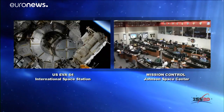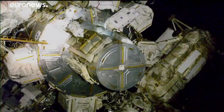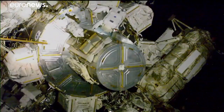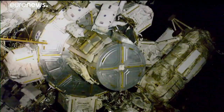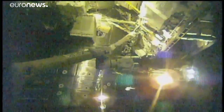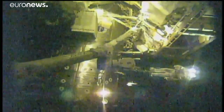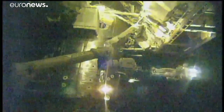The thermal cover is open. The Canadarm2 is now in motion, taking Drew Morgan to his respective work site on the Starboard 3 truss.